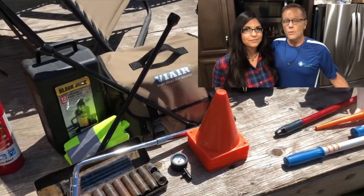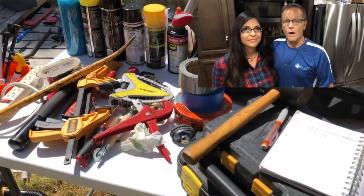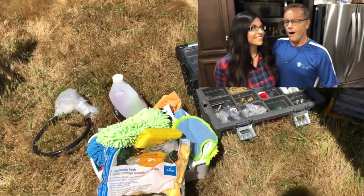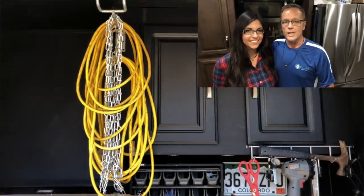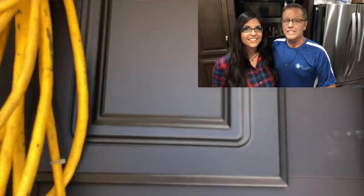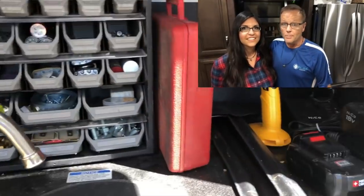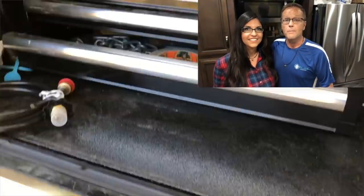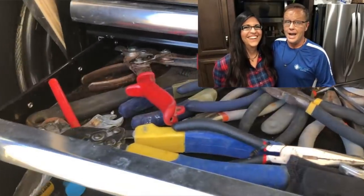In today's video, we're going to share with you all the tools that we carry on our RV as we full-time — and I literally mean all of them. Yesterday we went out, took every single tool on this RV, laid them out, and got pictures and video of all of them. I'm not going to go into great detail on every individual tool, but it's a great way to illustrate the type of tools I need. This will be a little different for everybody — if you're a professional woodworker you'll bring different tools. I didn't bring a table saw or compound miter saw — they're just too big and bulky.